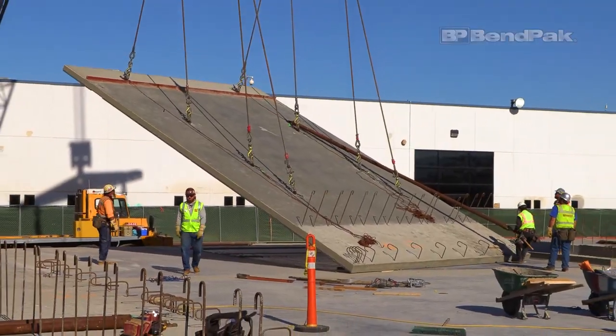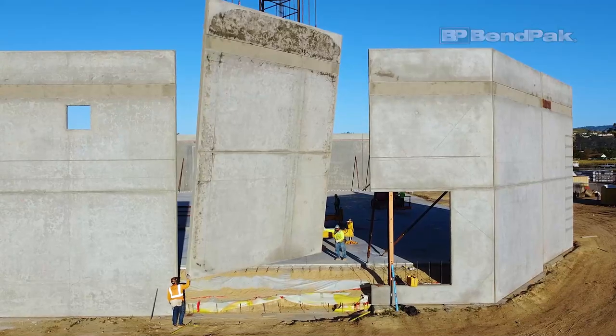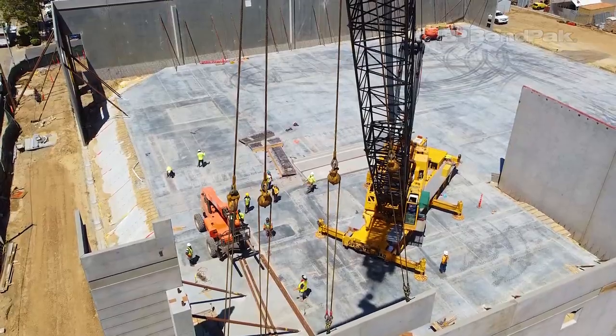In my previous construction update video, the massive concrete walls of BendPak's new state-of-the-art shipping and receiving facility were being tilted up by a monster crane. Now the next phase of construction is putting a roof on these 45-foot walls, and this is no simple task.